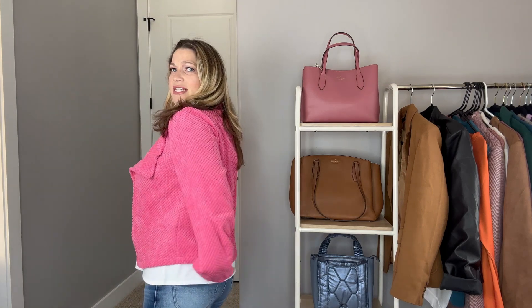Next up is this textured drapey cardigan, or open front jacket. I did size it to a large. I love the color but this one doesn't excite me as much as the other things. It has a nice collar detail and a really nice texture. The sleeves are long so I can roll them up. It's a good medium weight — a little bit shorter in the back and comes down in the front. The color is gorgeous. You can wear this as a work look or more casually, and the price is $12.99.